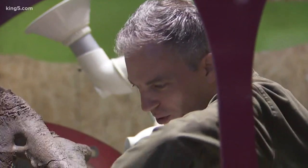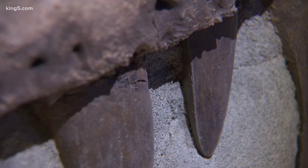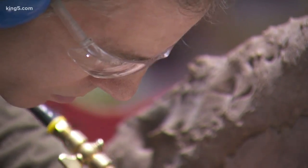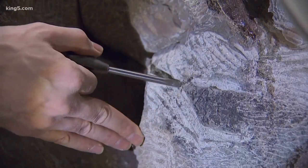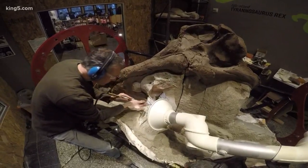More exposure happened down here, and it was apparent that we have a whole upper jaw here. It just kept getting better and better and better. Michael has lots of help, much of it from volunteers, all to bring the full picture of this apex predator into full view. In Seattle, Glenn Farley, King 5 News.